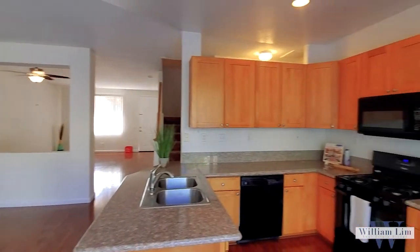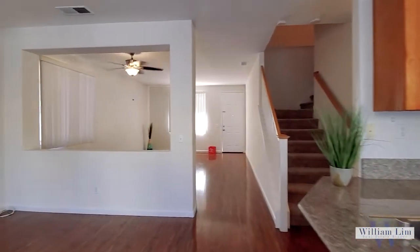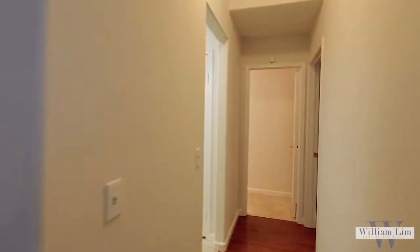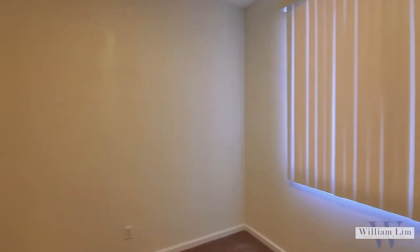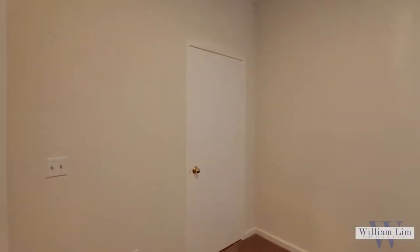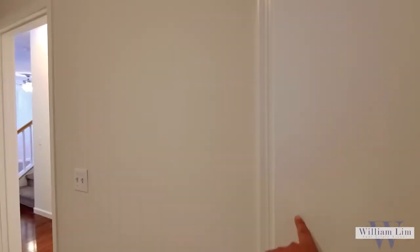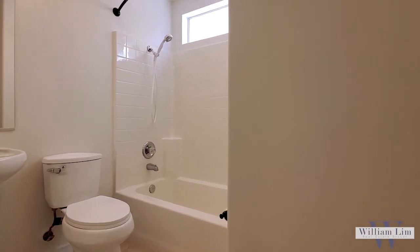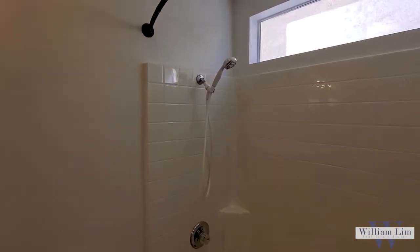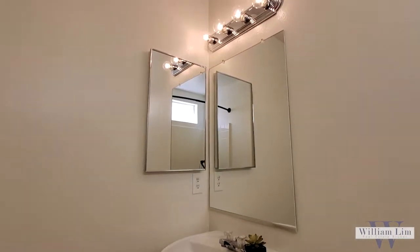The cabinets were recently replaced, so it looks very nice, and there's a fresh coat of paint everywhere inside. What I like about this house the most is it has a bedroom downstairs with a walk-in closet. And here is the full bathroom downstairs — there is a shower and tub combo, it's very clean, and a pedestal sink with nice lighting at the top.